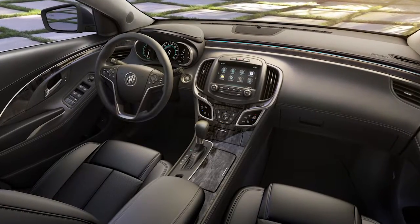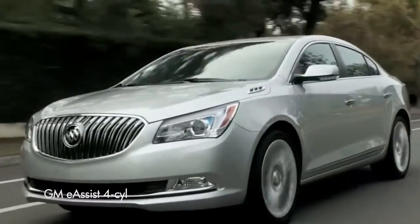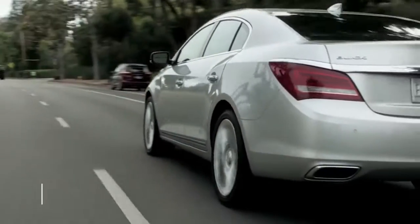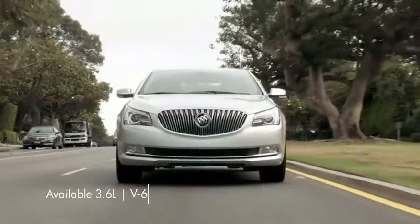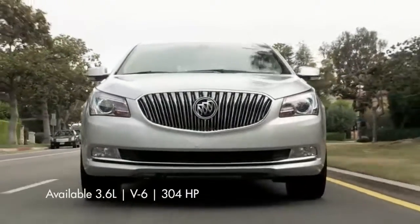Ambient lighting brings a pleasant nighttime aura. The current base engine is GM's e-assist four-cylinder — a mild hybrid that uses a gas engine but also has some extra batteries to provide a little extra power. It returns up to 36 miles per gallon on the highway according to the EPA.